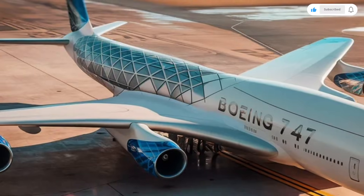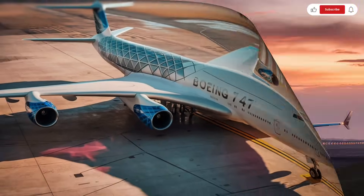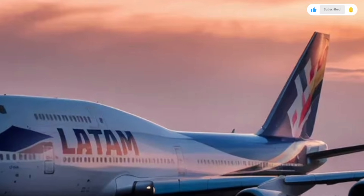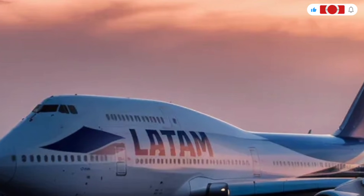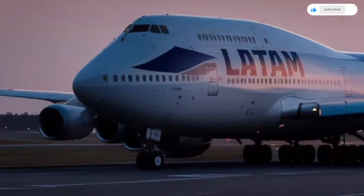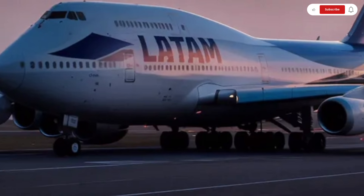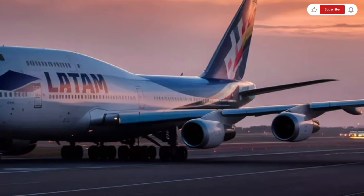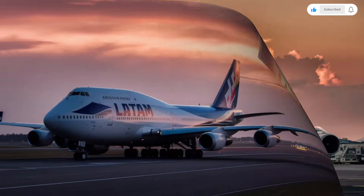Operating costs are also extremely high. Fuel consumption, routine maintenance, spare parts, pilot and crew training, insurance, and airport handling fees all contribute to ongoing expenses. However, for large airlines and freight operators, the aircraft's ability to move hundreds of passengers or massive cargo loads makes it a valuable and profitable investment over its long service life.